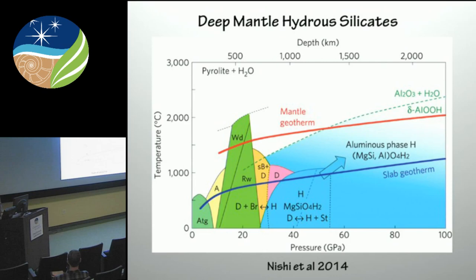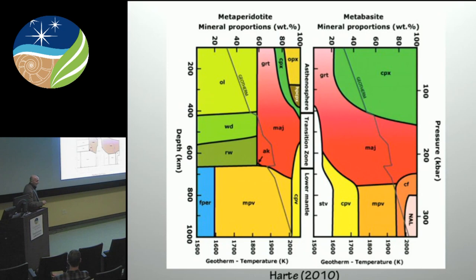Sediment will predominantly dehydrate in the shallow subduction region because it's at that slab-mantle interface and it's hot. Terry Plank has estimated that virtually zero water comes from sediment past the subduction zone. So what we're interested in today — and the results I'm going to show you are really around understanding how much water you can store in the nominally anhydrous minerals in the lower mantle.